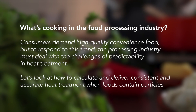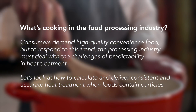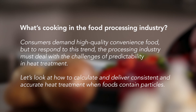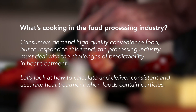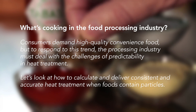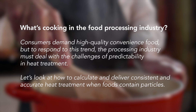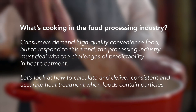What's cooking in the food processing industry? Consumers demand high-quality convenience food. But to respond to this trend, the processing industry must deal with the challenges of predictability in heat treatment. Let's look at how to calculate and deliver consistent and accurate heat treatment when foods contain particles.